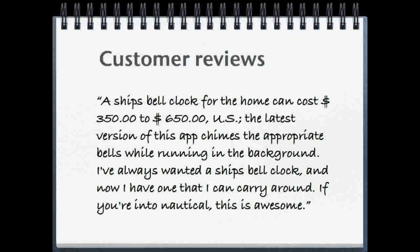A ship's bell clock for the home can cost $350 to $650 US. The latest version of this app chimes the appropriate bells while running in the background. I've always wanted a ship's bell clock, and now I have one that I can carry around. If you're into nautical, this is awesome!